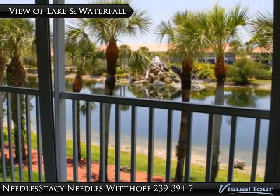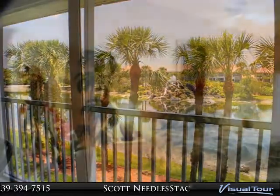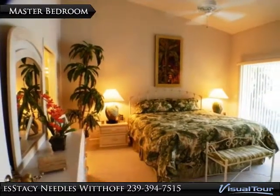This is one of the nicest units you will find in Falling Waters. Enjoy the soothing sounds and spectacular views of the lake and gorgeous rock waterfall from this second floor unit.